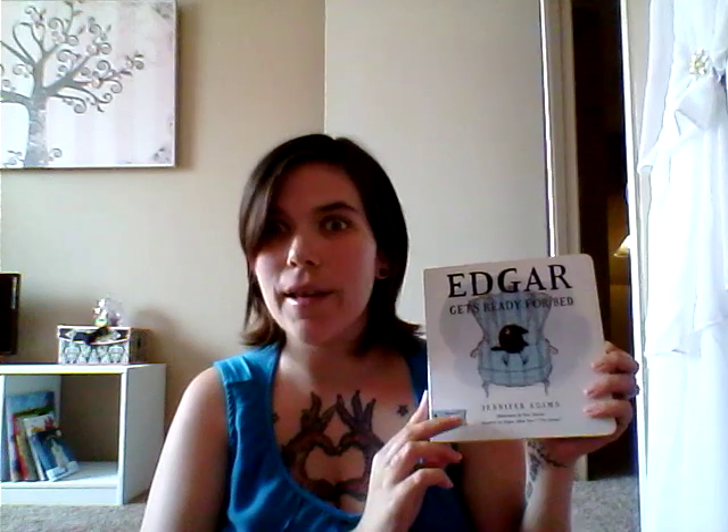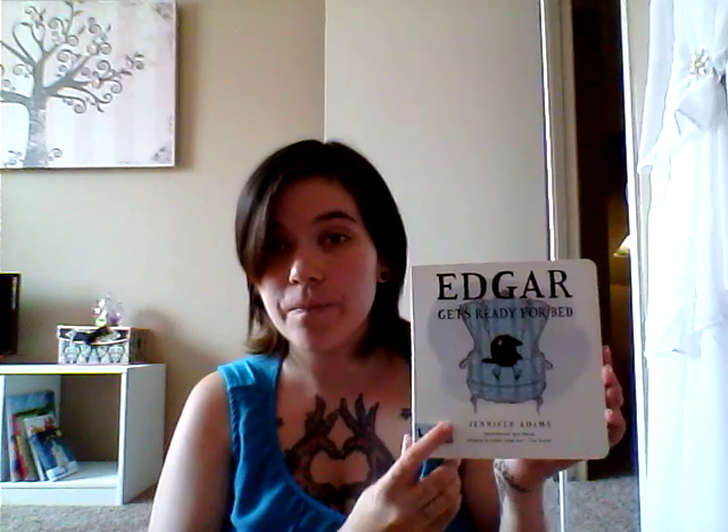And then the last three are all different Edgar books. These are all inspired by different Edgar Allan Poe stories. The first one is another little board book, the same size as the other ones. This is Edgar Gets Ready for Bed, and it's inspired by The Raven. It's really cute — it's got cute little illustrations and it's just kind of a cute little story.